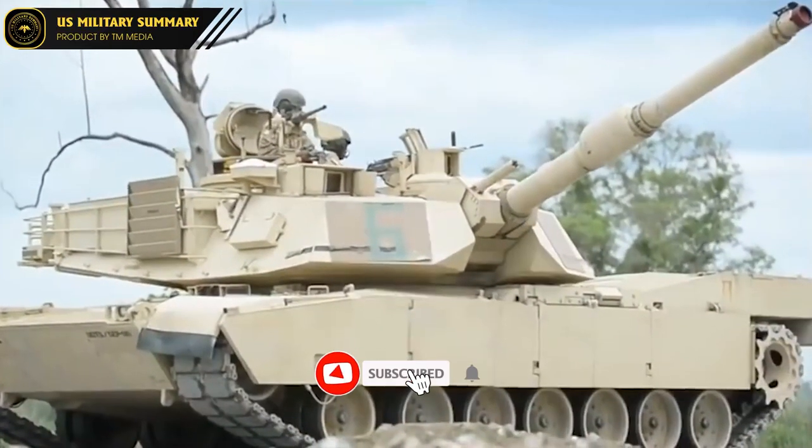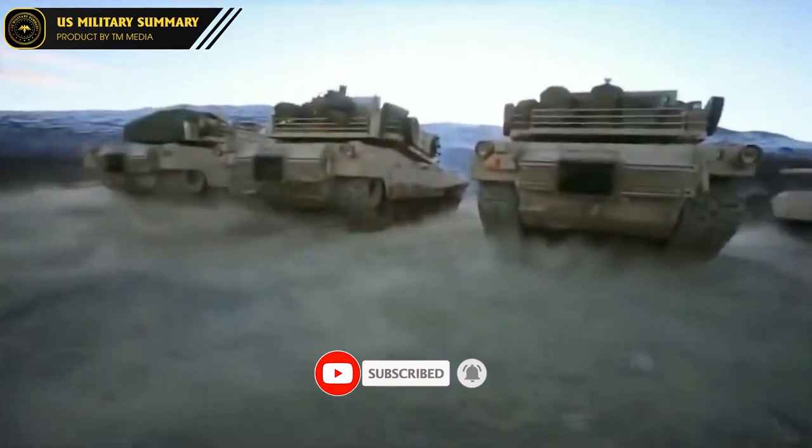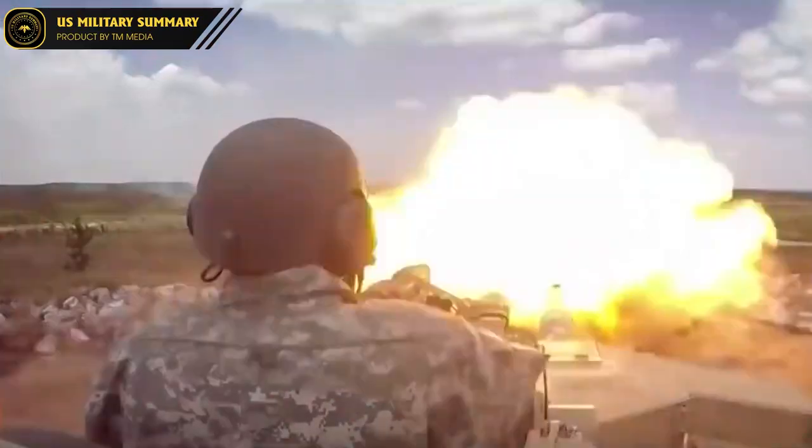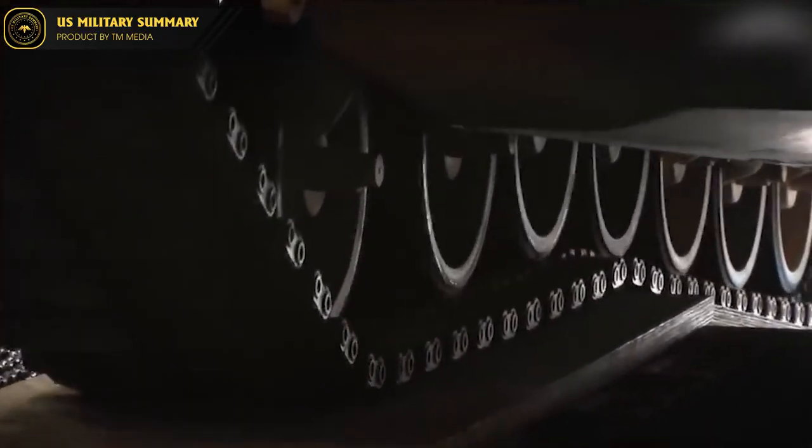Hello everyone, welcome to the U.S. Military Explore YouTube channel. To cope with the numerous new weapon systems that the Russian army has fielded in recent years, the U.S. Army has modernized its Stryker vehicles.